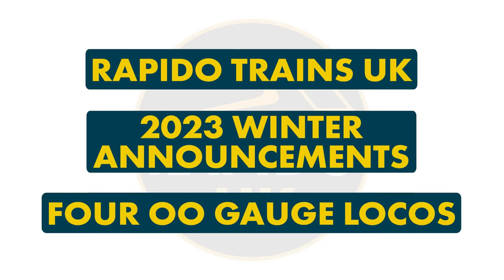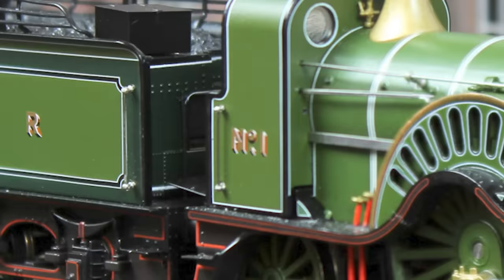Hello everyone and welcome to the Rapido Trains UK 2023 winter announcements. We'll be featuring four 00 gauge locos in this video and there's something of a green theme going on. We've been working on these for some time and are so pleased to be making them public at last.